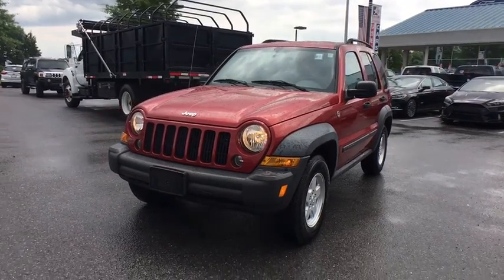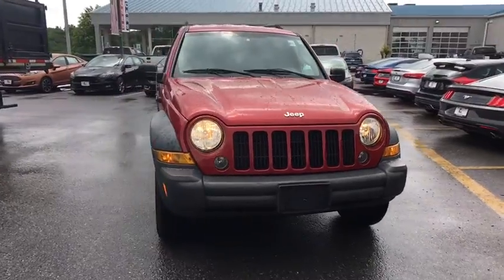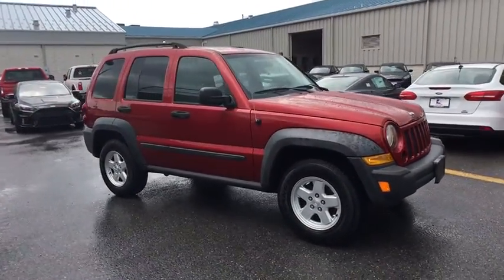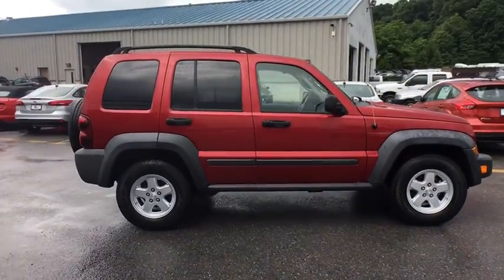The 2007 Jeep Liberty. The Jeep Liberty is quite capable off-road, one of the best in its class. Compared to the Jeep Patriot and Compass, the Liberty is more of a true Jeep, with off-road prowess and bold, upright styling.